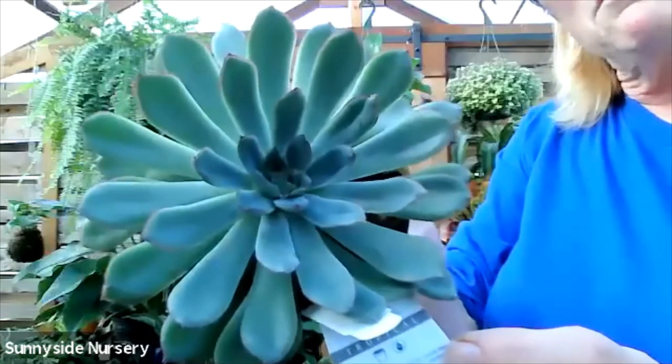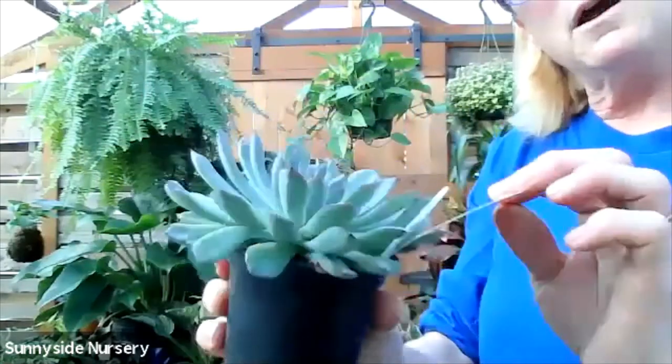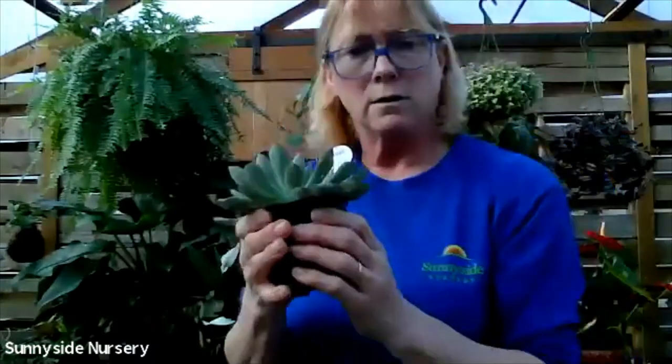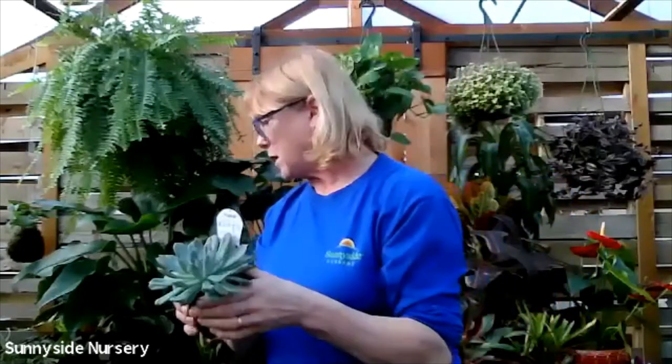They have a great rose shape to it - they do get larger. They are succulent - they like a dry soil condition, they like to stay dry for a little bit, and then indirect bright light. This is Echeveria polydonis.